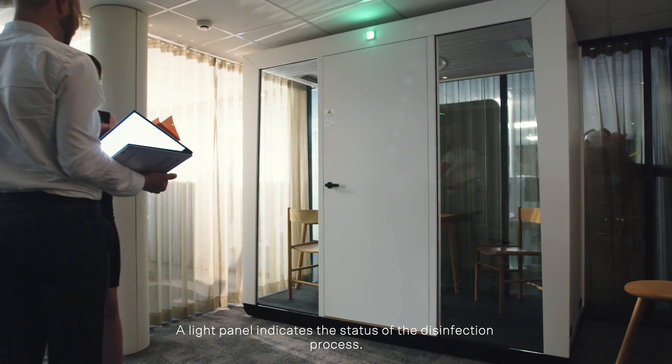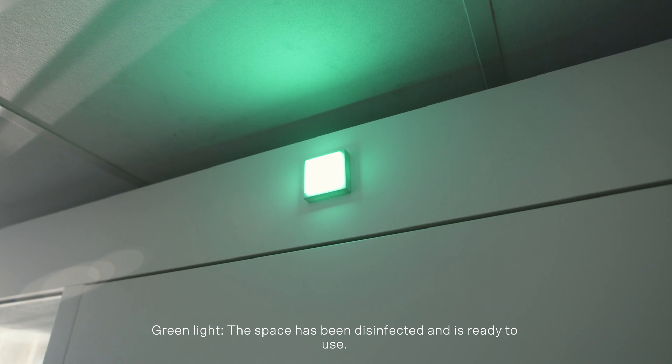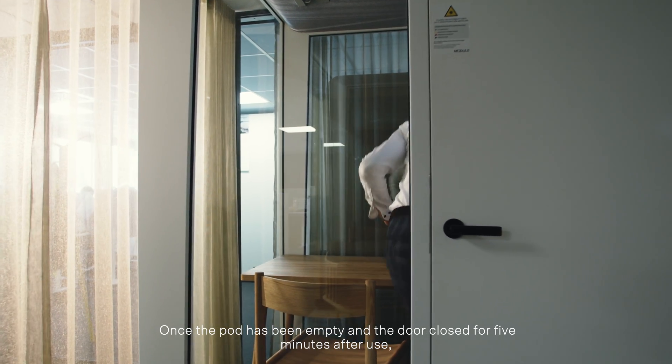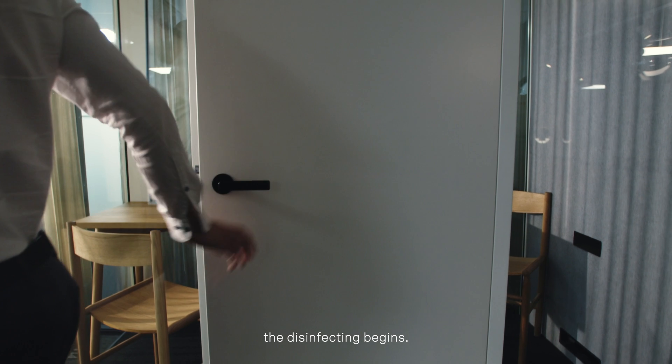A light panel indicates the status of the disinfection process. Green light means the space has been disinfected and is ready to use. Once the pod has been empty and the door closed for five minutes after use, the disinfecting begins.